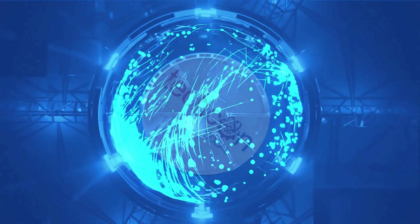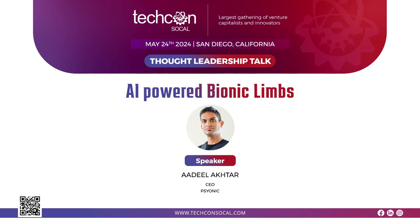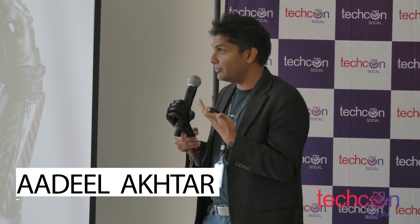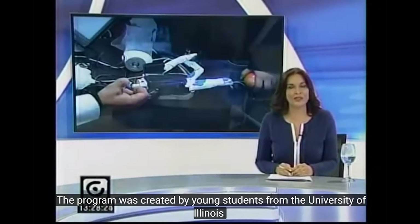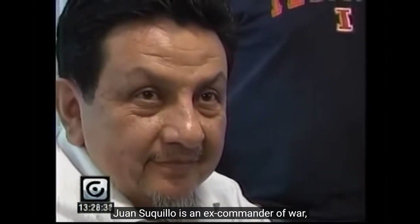Due to a landmine explosion during the Ecuador War that was happening 35 years prior, this next video is going to show his story and him actually trying to control this very early prototype of our hand. This new story is showing basically the events of that day — you can see the bionic hand on the table and he's actually trying to use his muscles to control it.